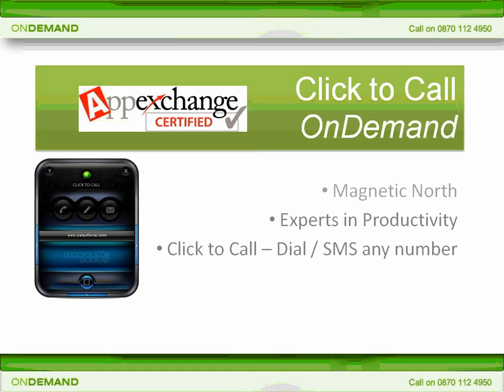So who are Magnetic North? Well, since 1999 we've provided over 130,000 users in more than 20 countries worldwide with outbound dialing and call recording solutions. Our technology is used by major call centre operators including Vodafone, Johnson & Johnson and HP.